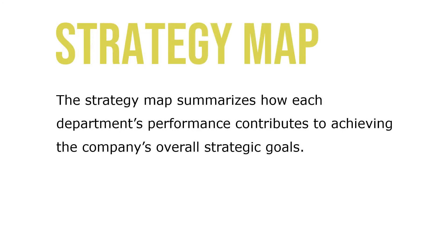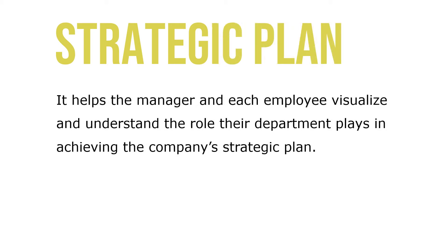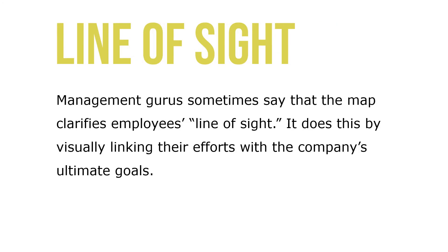The strategy map summarizes how each department's performance contributes to achieving the company's overall strategic goals. It helps the manager and each employee visualize and understand the role their department plays in achieving the company's strategic plan. Management gurus sometimes say that the map clarifies employees' line of sight, by visually linking their efforts with the company's ultimate goals.